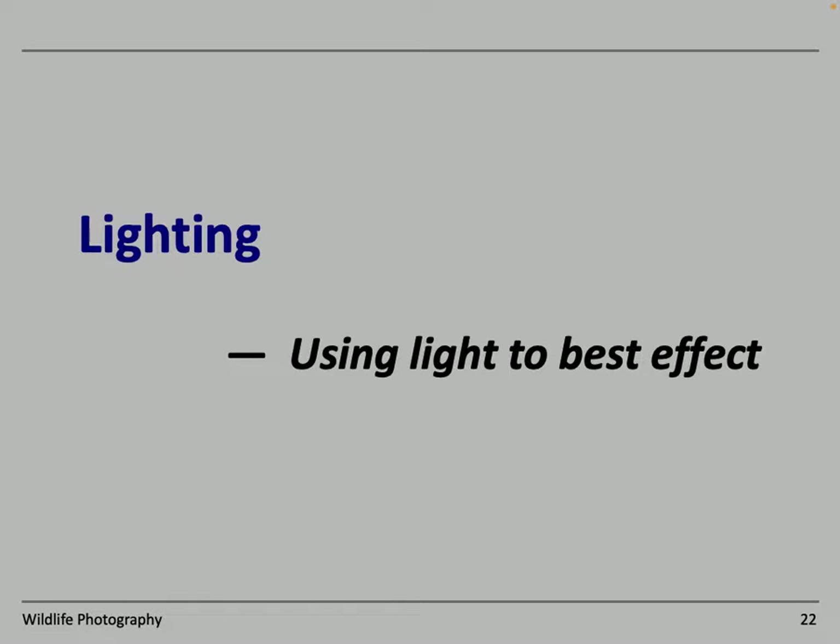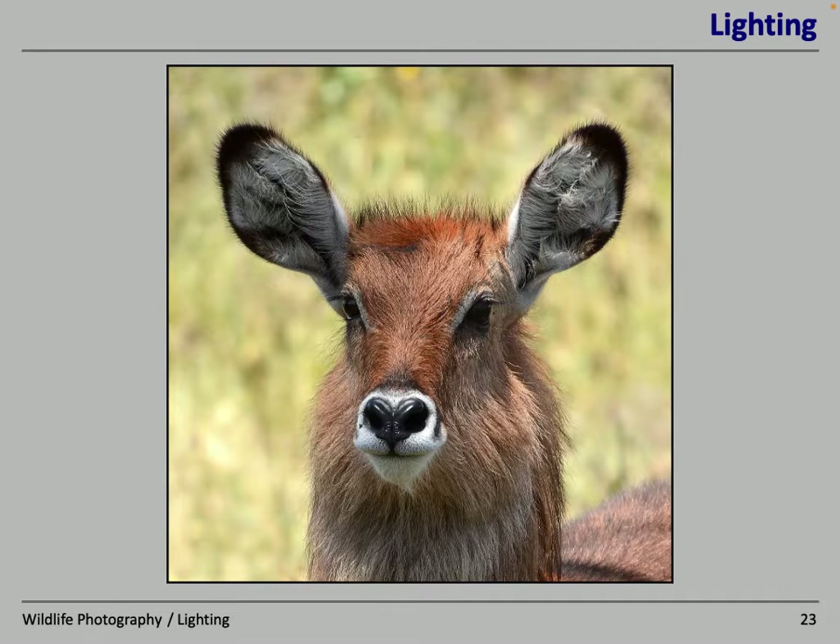Let's assume we can keep the subject in focus from now on. What about using lighting to best effect? We're talking about wildlife photography, so although in principle you can use flash for birds in dark areas, I don't use flash for any of the images I've been talking about. Lighting is sometimes under your control and sometimes not. Usually the only control you have is what time of day you choose to go out and photograph animals.